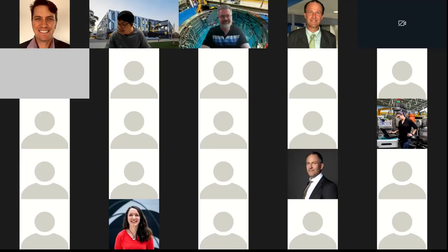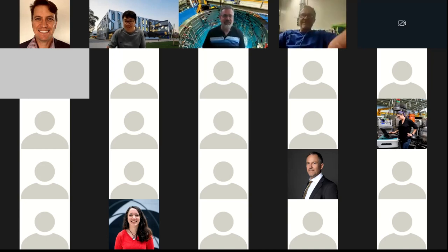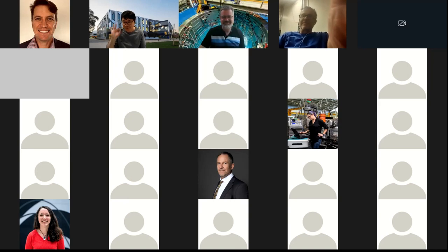Thank you again to Joseph for coming and giving us this fantastic talk. Thanks to everyone for attending. Thank you very much for listening and being here.